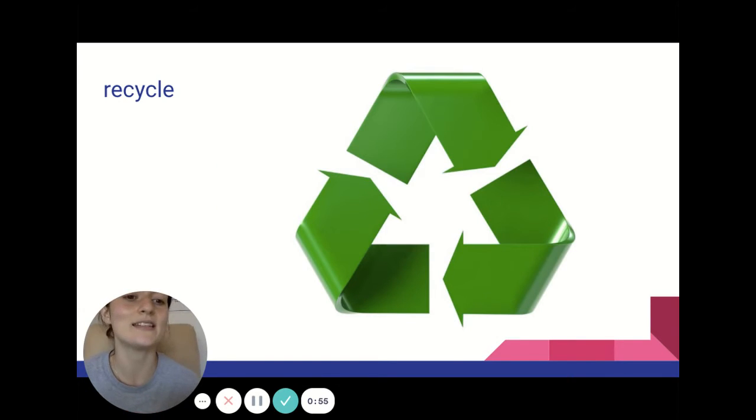To recycle is to turn trash into something else to be used instead of just throwing it away. So if I recycle my plastic water bottle, it'll be used to make something new, like a plastic cup. Whereas if we throw it in the trash, it'll go to the dump and get buried. But if you recycle it, it gets turned into something new.